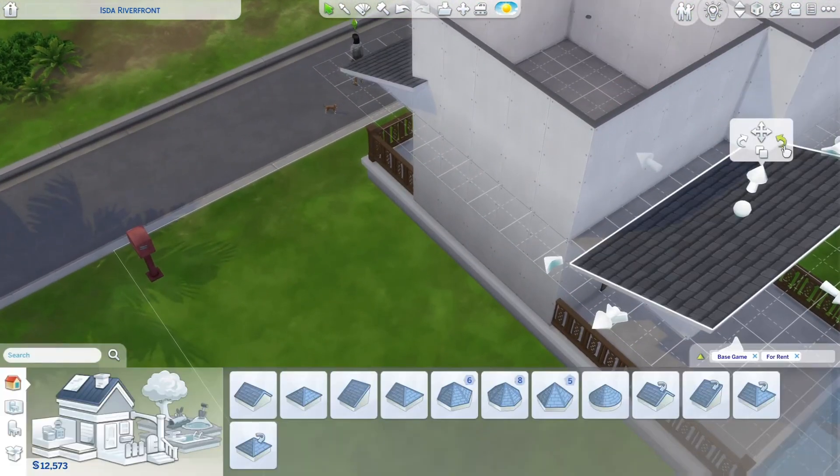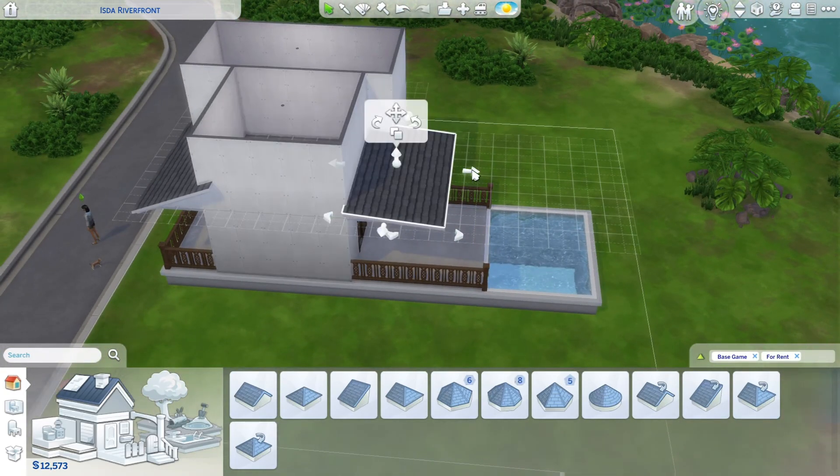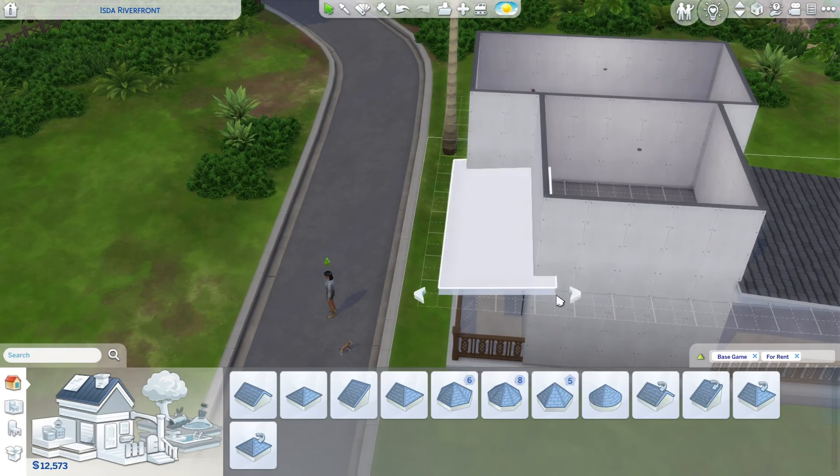I'm just putting the roofs on. I wanted it to have like a small covered porch in the front and in the back, kind of like a suburban, more modern Thai-inspired house.